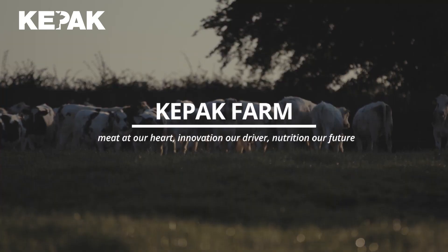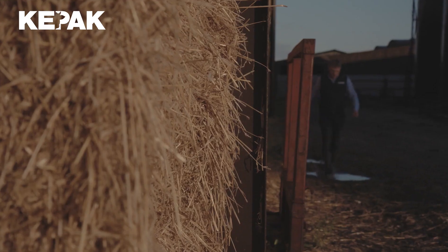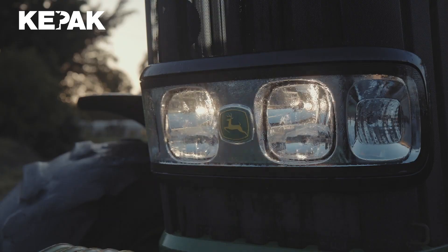Right now at Keapak Farm we have a number of sustainable research projects ongoing. For example, we work on biodiversity, carbon footprint analysis, and grassland management. Keapak is committed to helping build a sustainable food system that supports all of our stakeholders, from farmer through to customers and the planet.